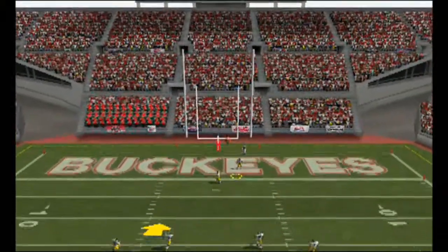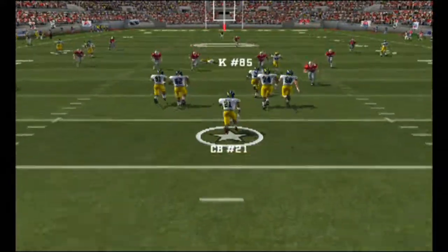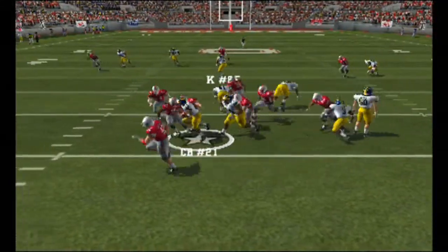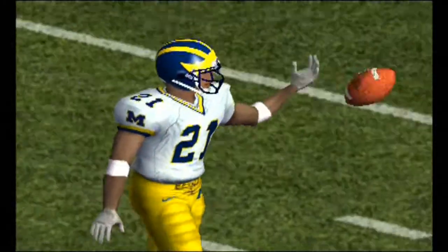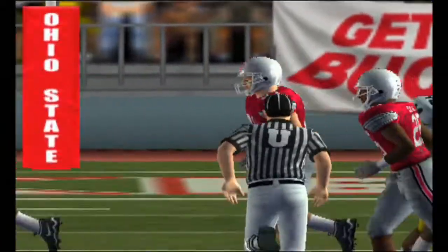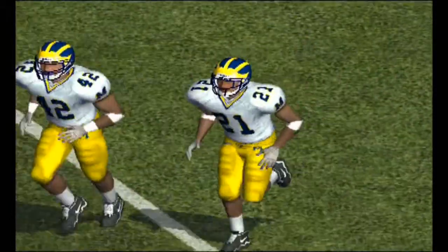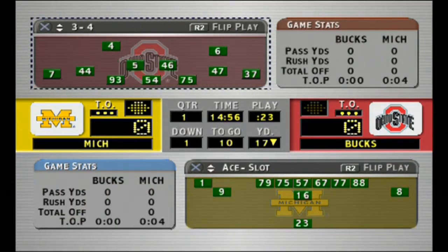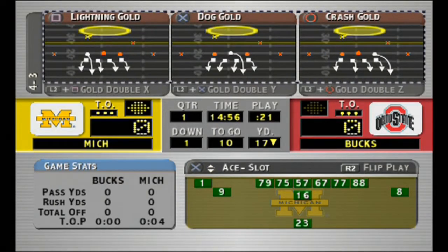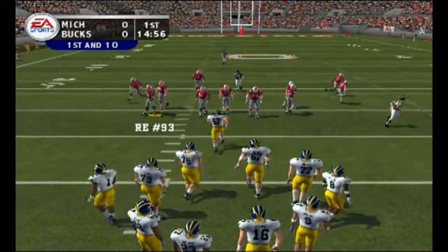He got all of this one — great kick. Number 21 fields it in the end zone. They'll take over at the 17-yard line.